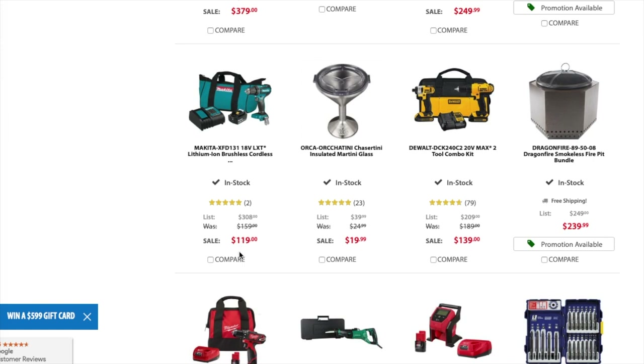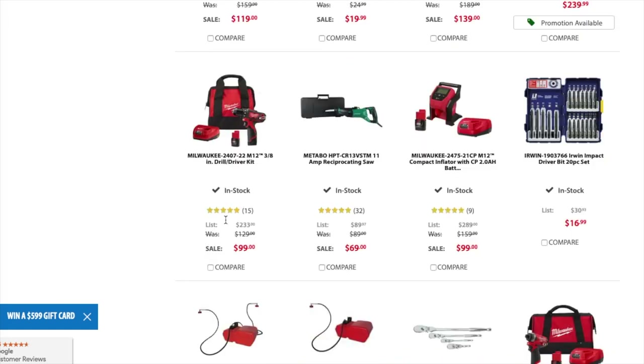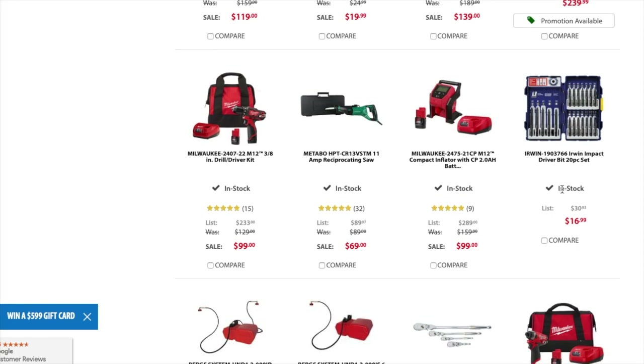You got the 17-quart cooler from Igloo for $55.95. You got the Makita LXT lithium brushless cordless drill driver with battery in a bag and charger for $119 — good price. You got the DeWalt tool combo kit — I believe these are not brushless — for $139. You got the drill driver kit for $99. You got the Metabo reciprocating saw for $69 — wow, that's a good deal. You got the compact inflator 2 amp hour battery kit for $99.